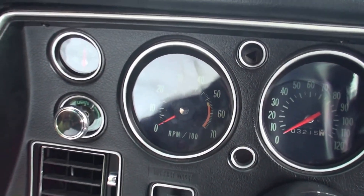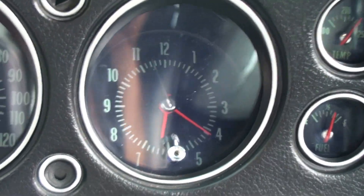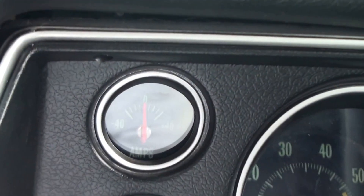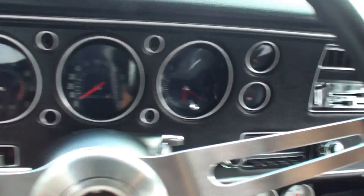Wonderful. The tach, speedometer, the clock. What is this here — water temp? And the amps. A really smooth dash that wraps around the driver nicely.